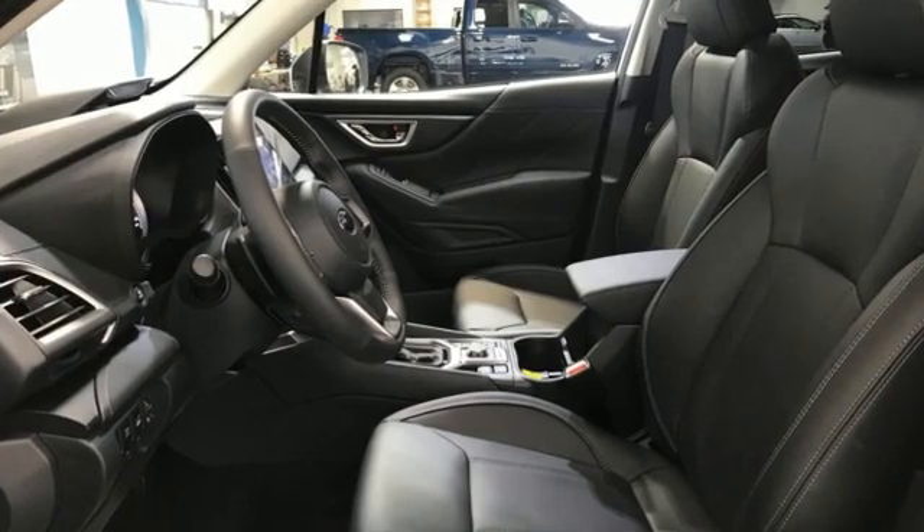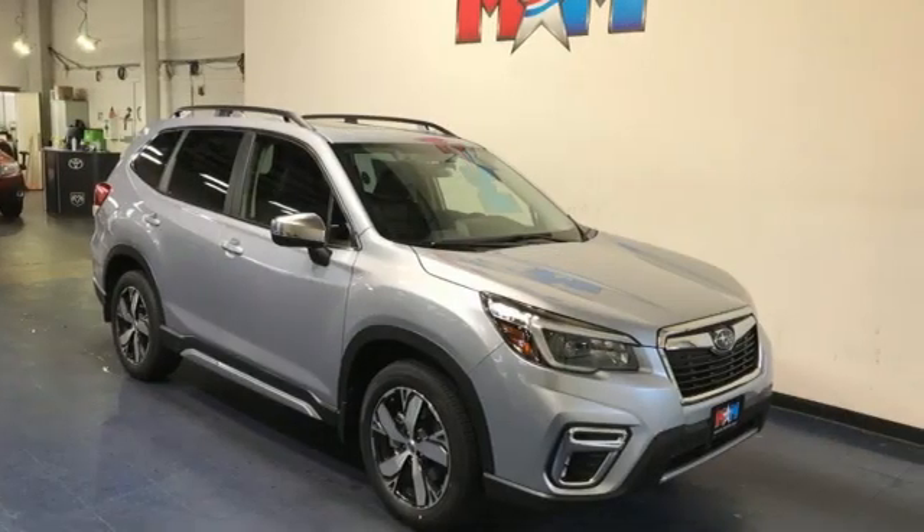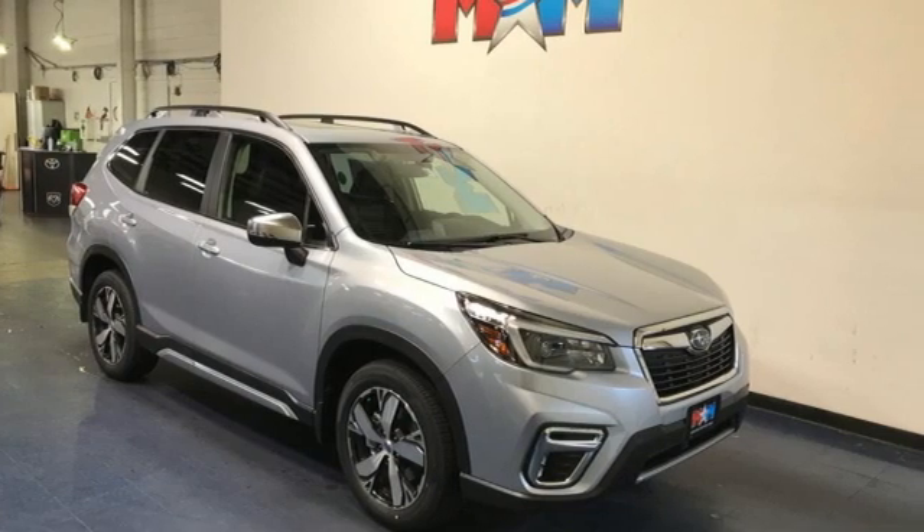Live in the moment and love every minute in your Subaru. If you've been waiting for the perfect time for a test drive, the time is now. Experience it today.